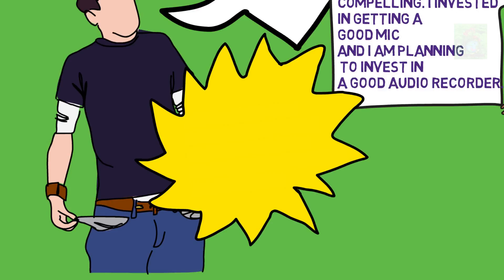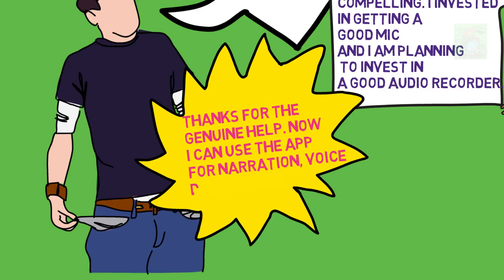Good luck! Thanks for the genuine help. Now I can use the app for narration, voice dubbing, etc.